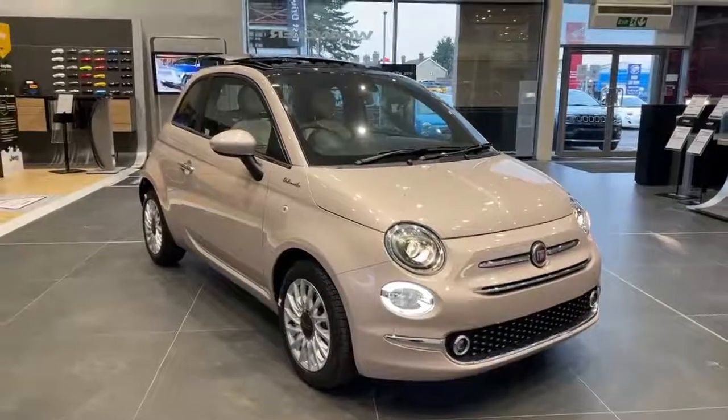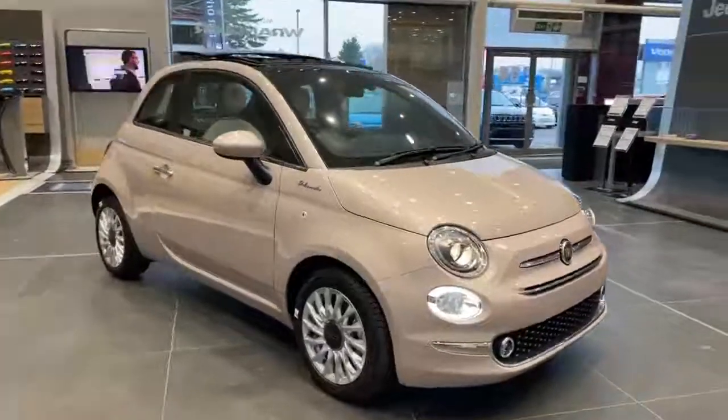Welcome to Lipscomb Fiat. This is our Fiat 500 1.0L Mild Hybrid Dolce Vita in Powder Pink.